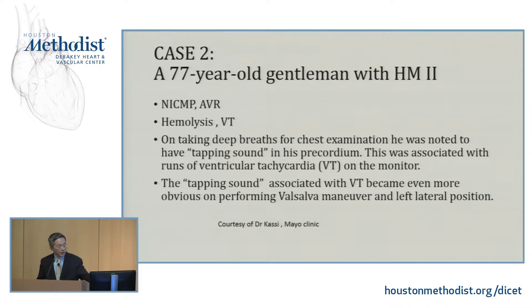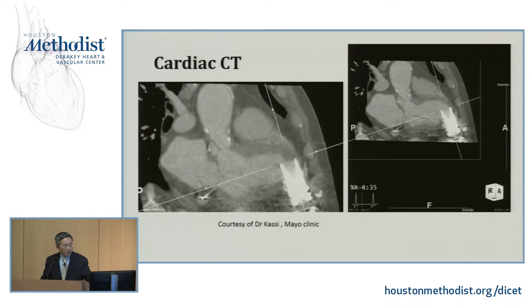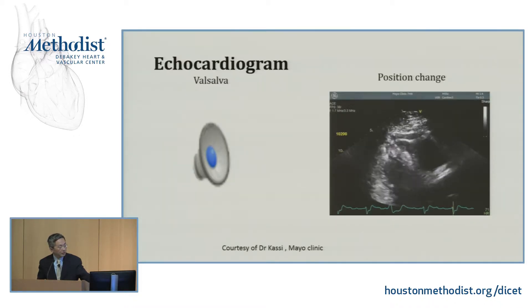Interestingly, this patient also had palpitations with change of position and deep inspiration. He also heard some tapping sounds that became more obvious when doing straining maneuvers in the left lateral position. You can see the CT — similar finding, but not as dramatic as ours. I suspect this was probably obtained during part of respiration in which the suction event wasn't that clear.